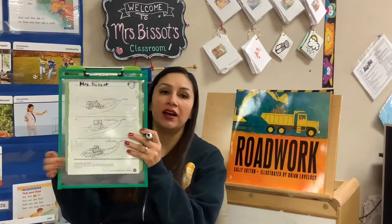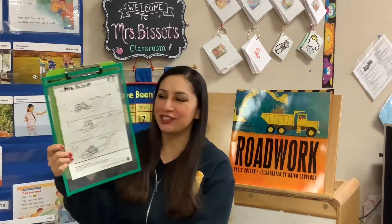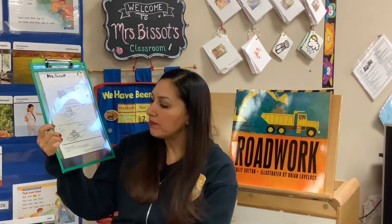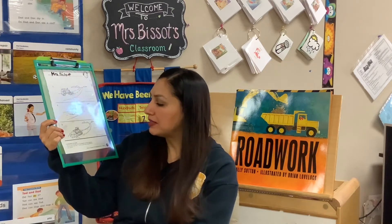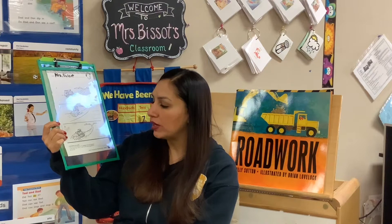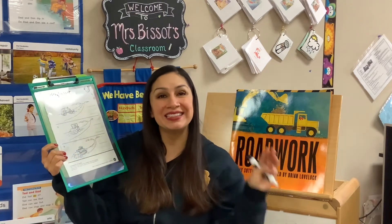All right, now it's time to listen to the instructions. What do they want us to do in this worksheet? It's a little bit different this time. It says comprehension key details: look at the pictures about the story Roadwork, tell what happened in each picture, then write a 1, a 2, and a 3 to show what happened first, next, and last.